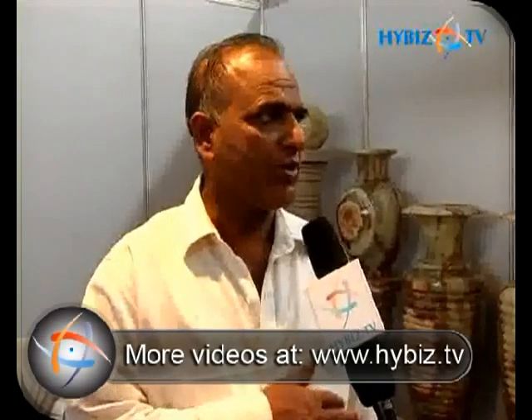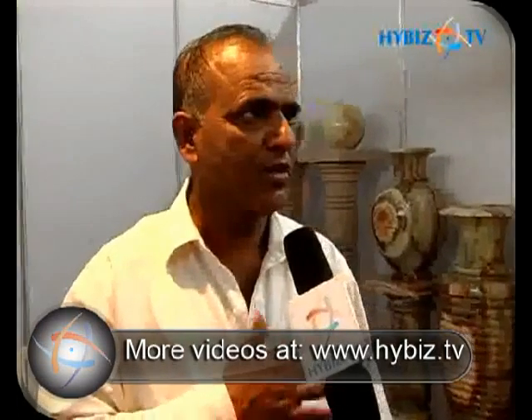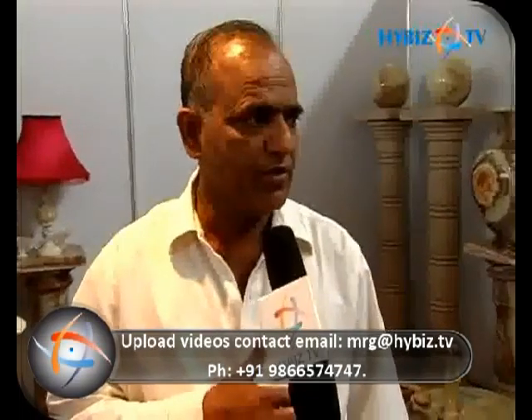We are from Pakistan, Karachi. This product is from Pakistan — it's called onyx stone, made from natural stone. It's full art, single stone, all handcraft. This is our second time coming to Hyderabad. There is a very beautiful fountain like that.